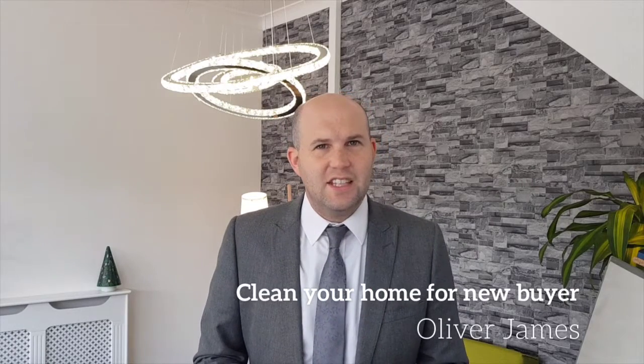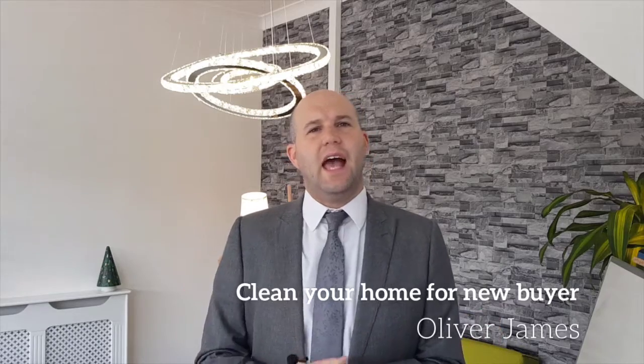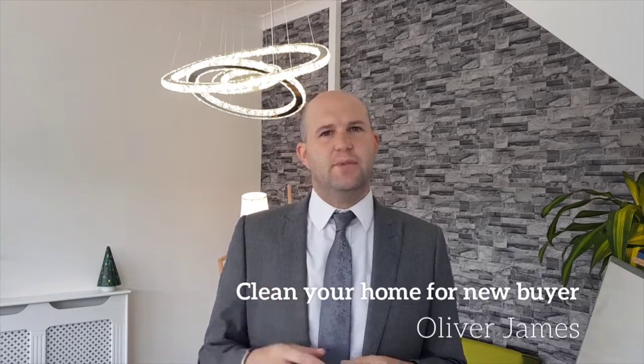Hi, it's Oliver here from Oliver James Estate Agents. On today's vlog: how to clean your home ready for a new start in six simple steps.